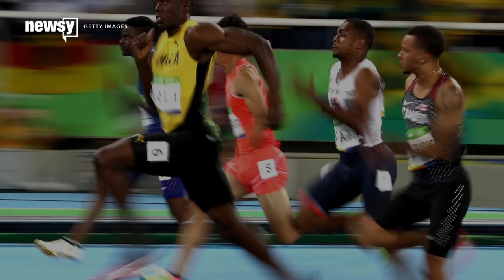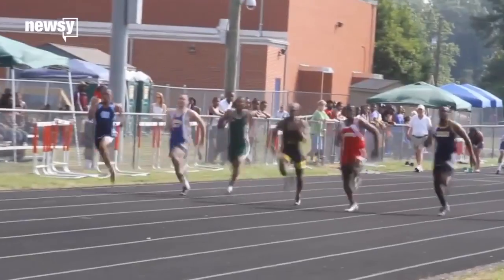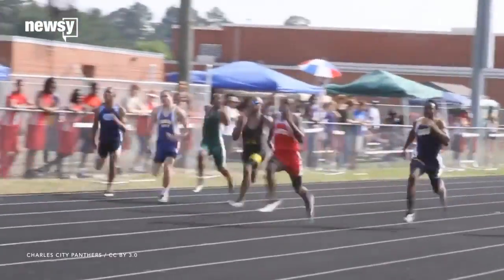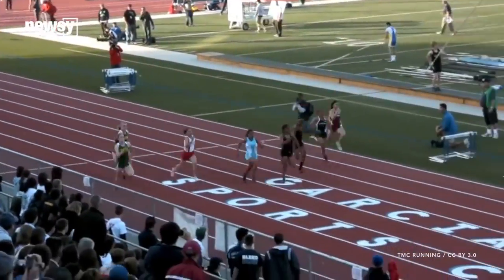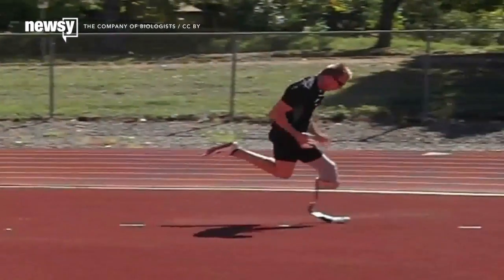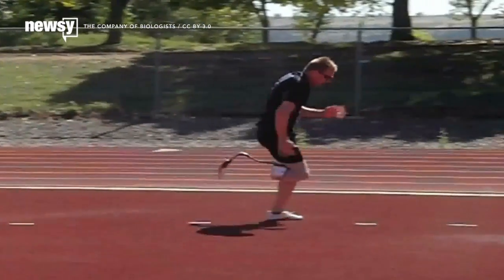What makes the world's fastest runners so fast? It's not how quickly they put one leg in front of the other. Research shows runners of all abilities — you, me, and Usain Bolt — move their legs back and forth at about the same frequency when running flat out.